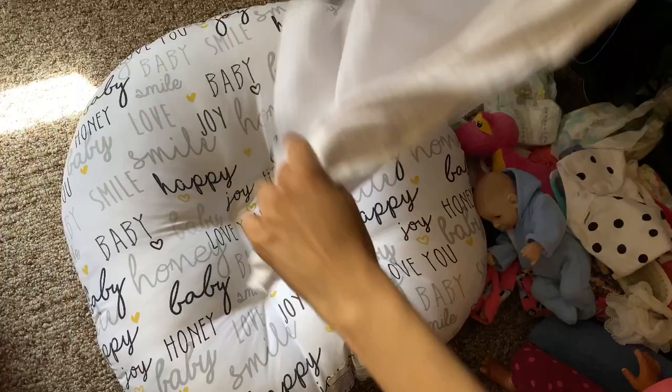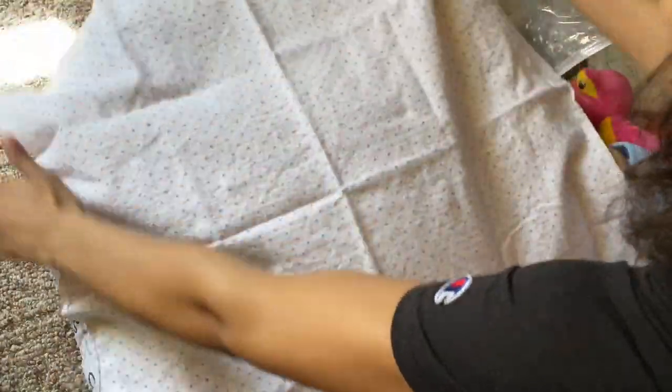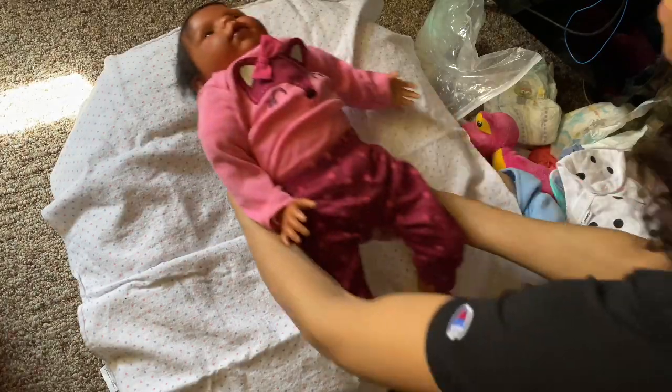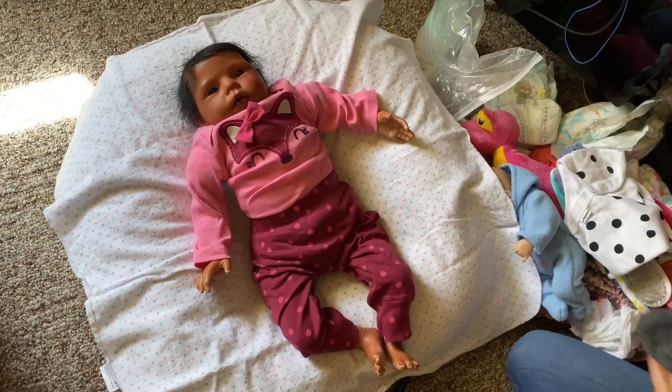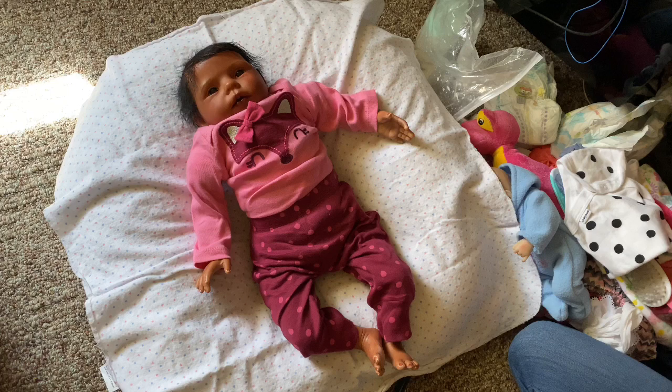She's going to be using this blanket that I just received in the mail, so you guys should see that package opening video soon. But yeah, here she is. She's super cute. I like her. She smells super good and she came with a lot of cute items as well.